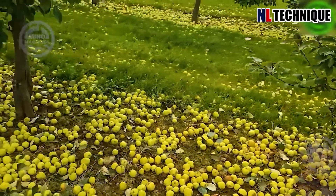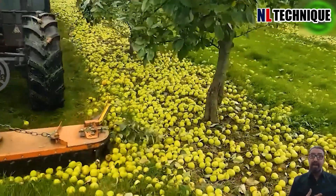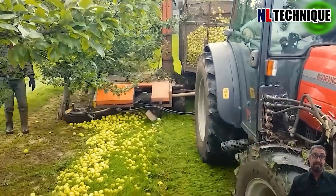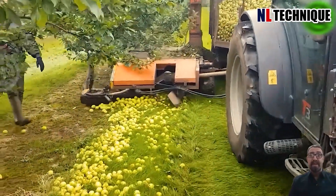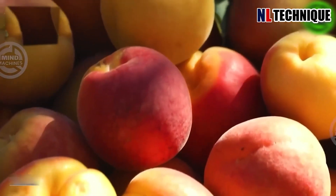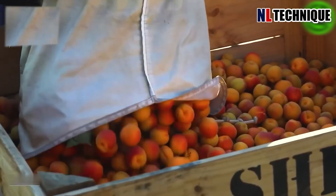The green apples are carefully harvested, their vibrant hues promising a remarkable taste sensation. From the orchard to packaging, these peaches truly tantalize our taste buds.